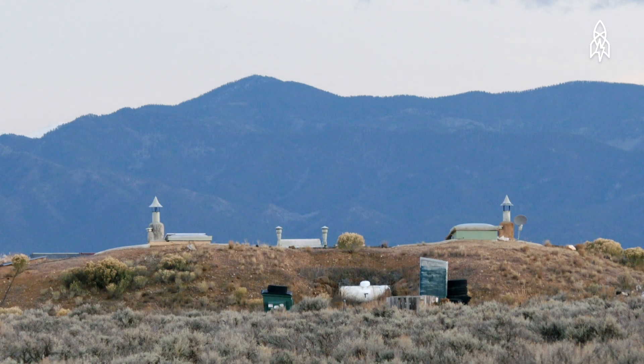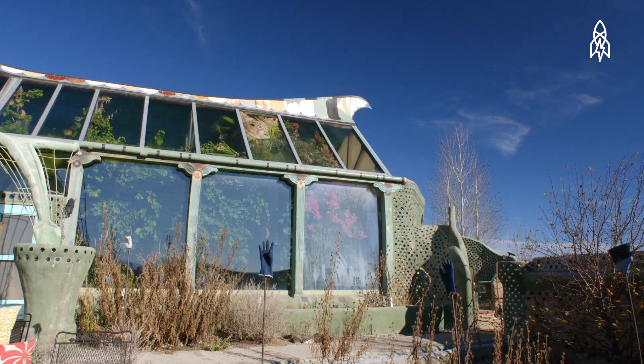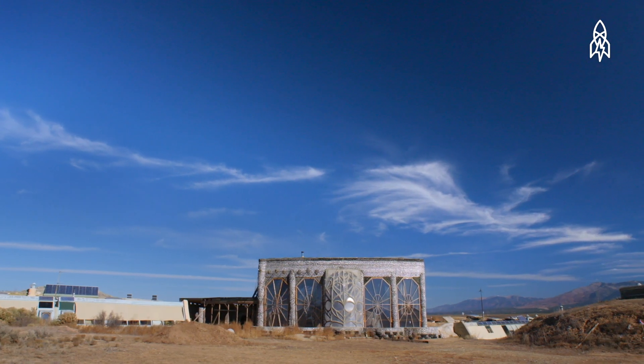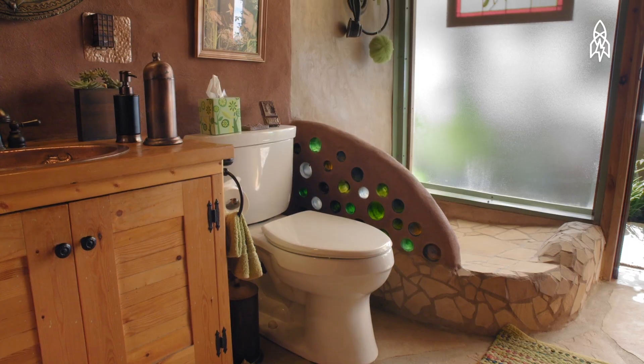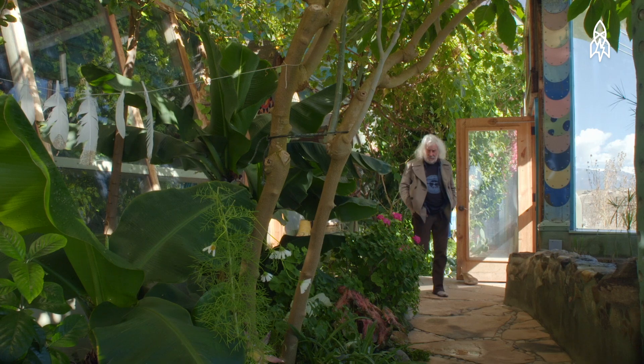We came up with the name Earthship because houses have to have gas lines coming in, sewage lines going out, electric lines coming in. And so these buildings provide all of that themselves. These buildings address comfortable shelter, electricity, water, sewage treatment, garbage, and food.